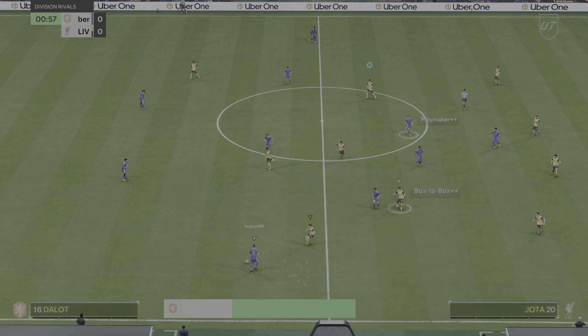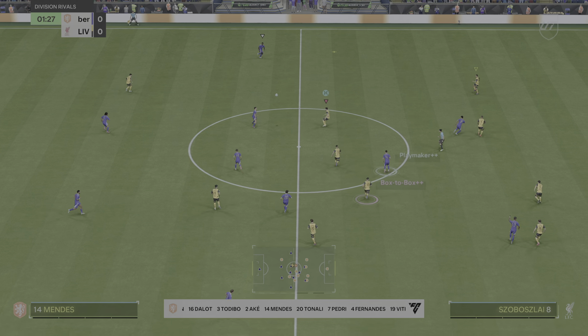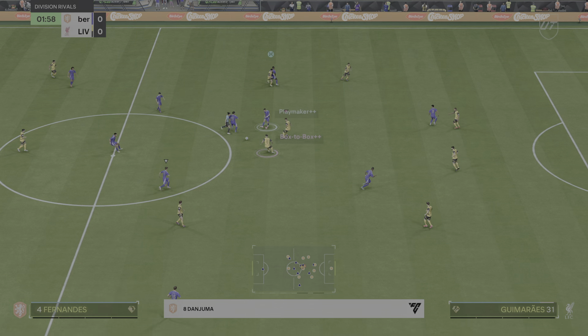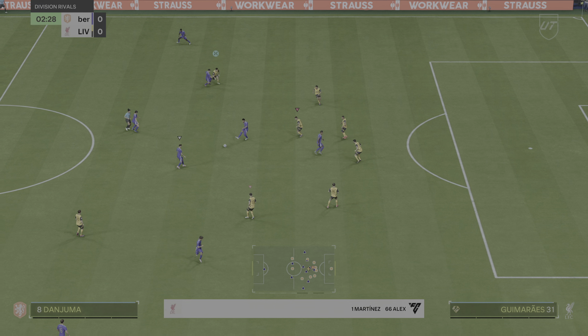This is the home side's team today. Unai Simon is the goalkeeper. Nuno Mendes starts with Diogo Dalot in the full-back positions. Bruno Fernandes plays alongside Pedri in central midfield, and they're going with two men leading the line.